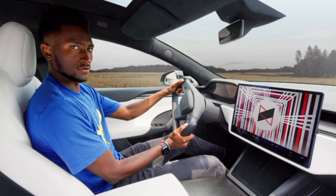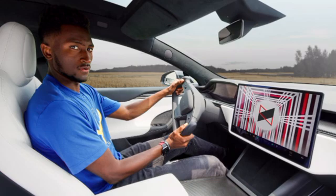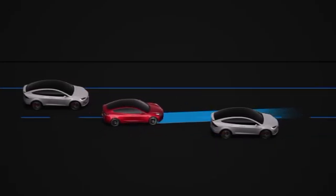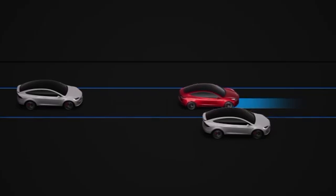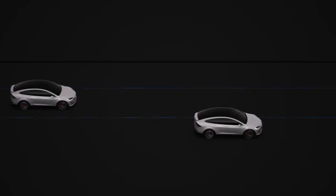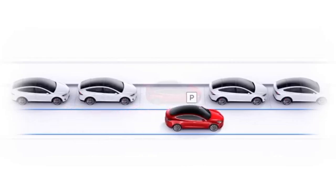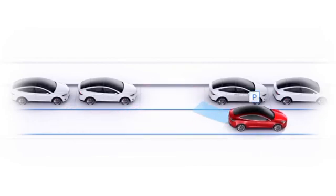Speculations suggest that the Model 3 Highland might come with Tesla's latest self-driving hardware, FSD hardware version 4.0, which offers improved sensors and a broader field of vision. It could also have a range boost and potential performance enhancements, all at a more affordable price point.